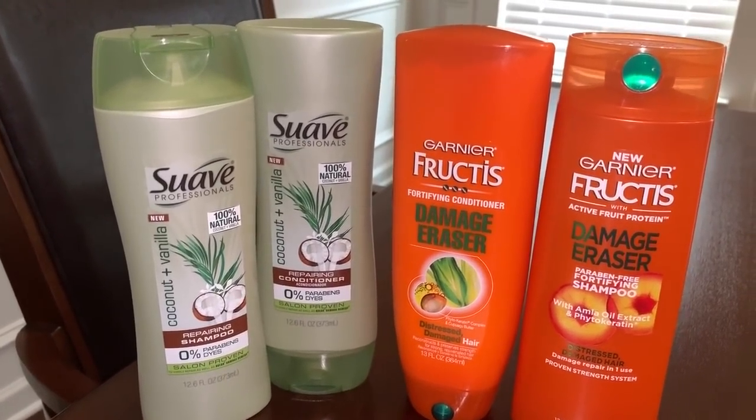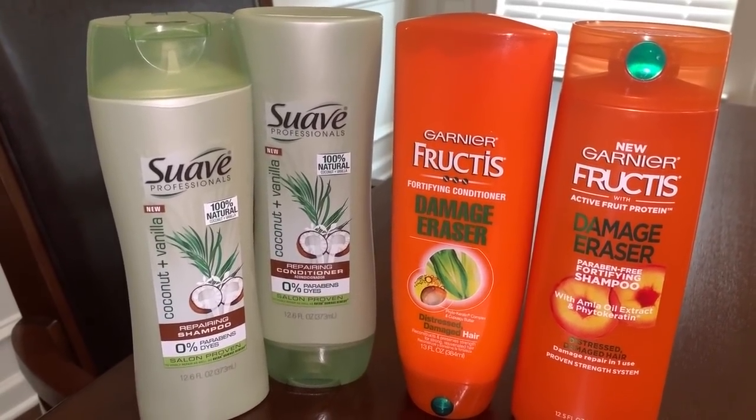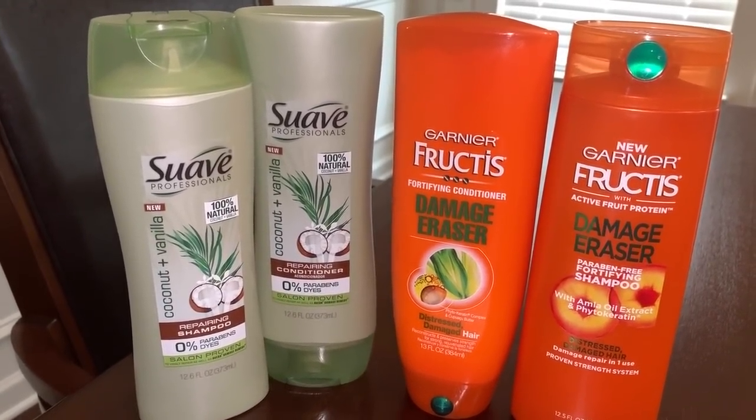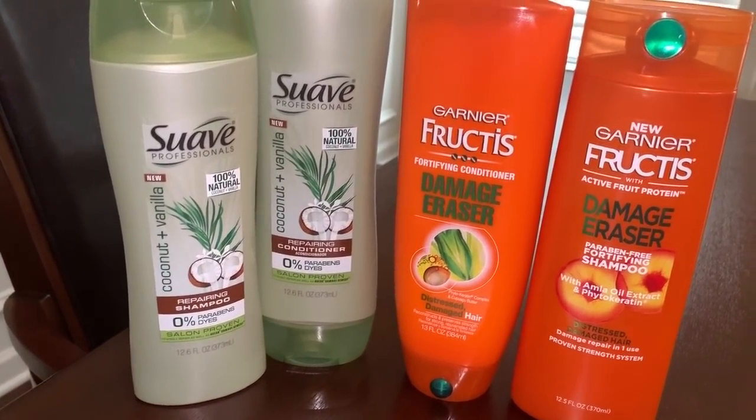Let me know if you guys have any questions, and let me know what you plan on picking up using this $2 off $10. I hope these transactions gave you some good ideas for going to the store. I hope everyone has an amazing day. Bye-bye!